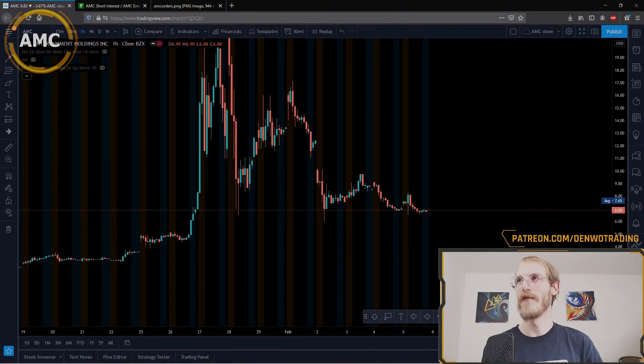AMC is looking super bullish — check out this chart. Before we begin, I am not a financial advisor, it is not financial advice, and is for entertainment purposes only. We're on a one-hour chart here.